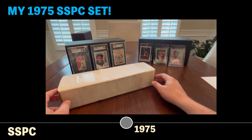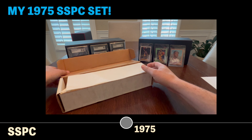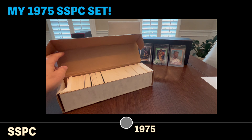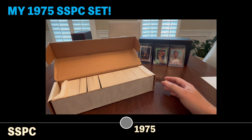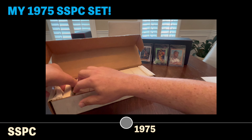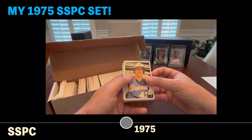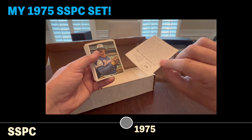Doing some research about this SSPC set from 1975 got me excited about it, and I went out and bought one on eBay. This is the first time I'm opening it, and I will say that it was packaged very well. You can get these complete sets for about $100 to $200 on eBay. The rookies start at card 126 with George Brett and above. My thought is to get the rookies graded, maybe sell them, get my money back and make a profit, and then have the rest of these as real collector's items.